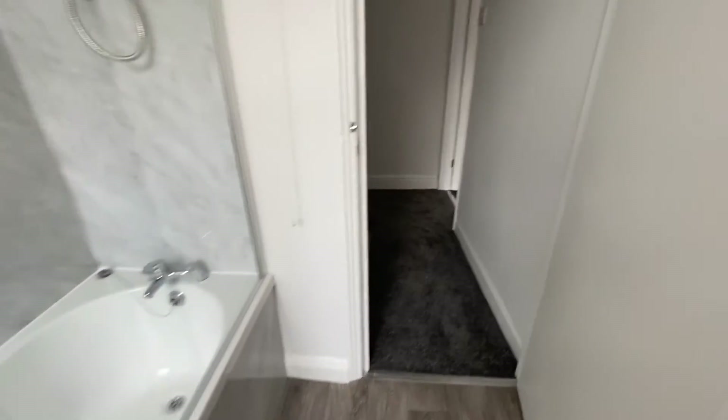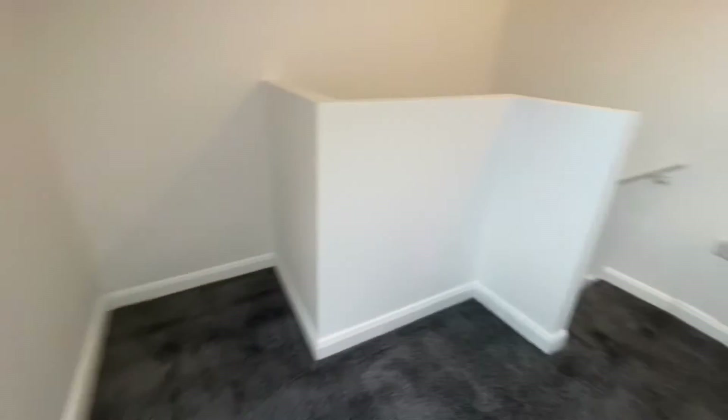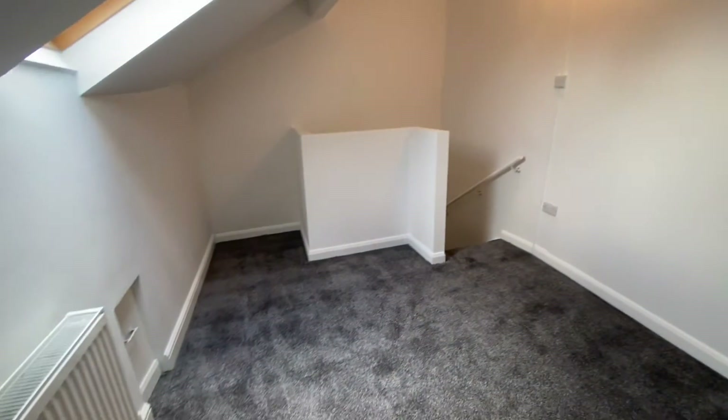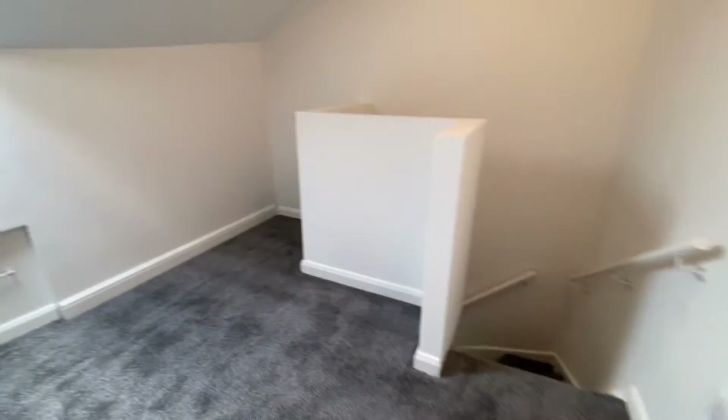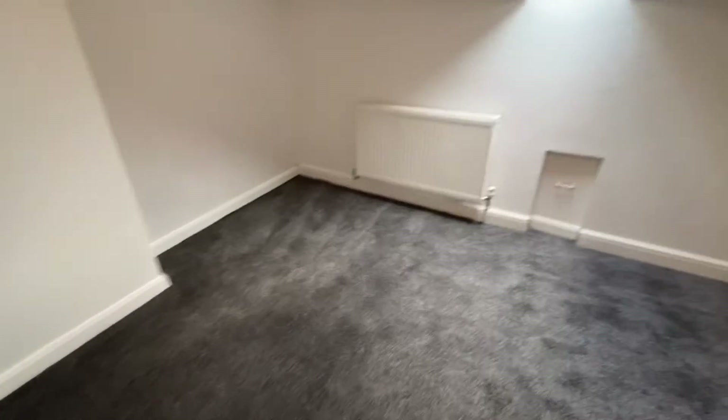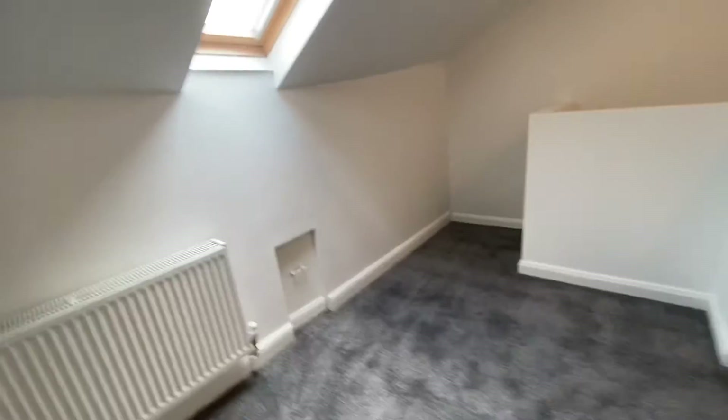Next to the master bedroom and then we'll head up now to the second floor. Just on the top floor, we have another fantastic size bedroom — brand new carpets throughout, a Velux window that actually has a Velux blind already installed in it. It's a really spacious room. So two double bedrooms, one bathroom, and a really spacious kitchen and lounge — really good, generous proportions throughout this property.